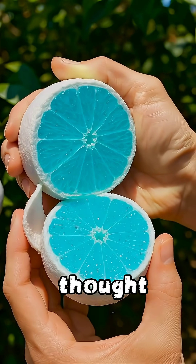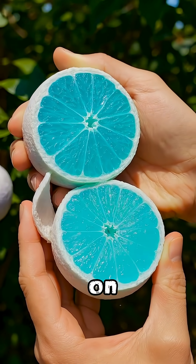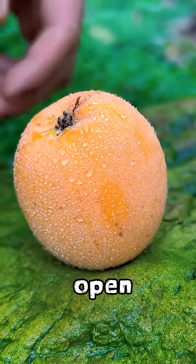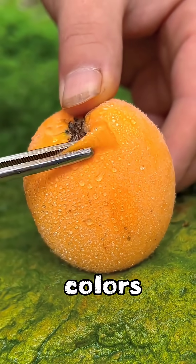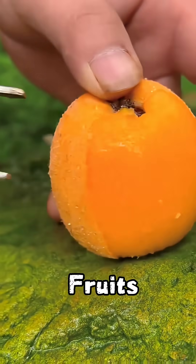Have you ever sliced open a fruit and thought, wait, was it always this color? Some fruits look ordinary on the outside but the moment you cut them open, they reveal surprising colors, dramatic changes, and hidden beauty. Let's explore the top 5 of these fruits.